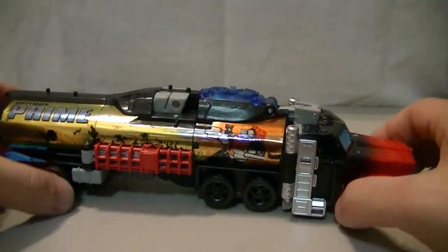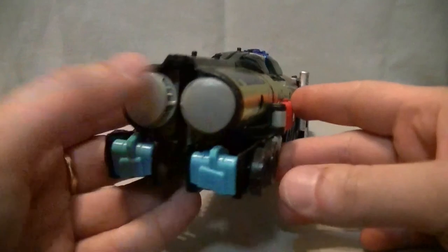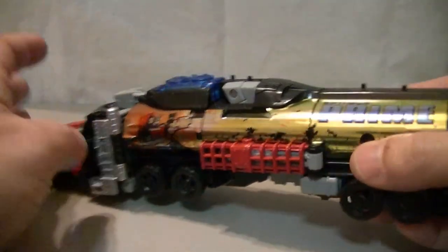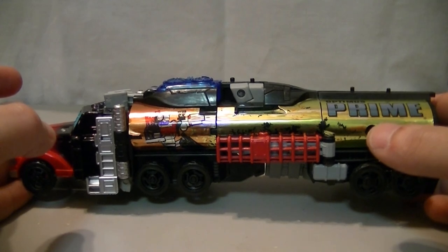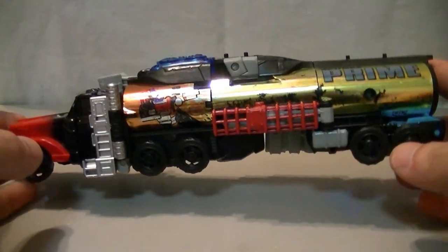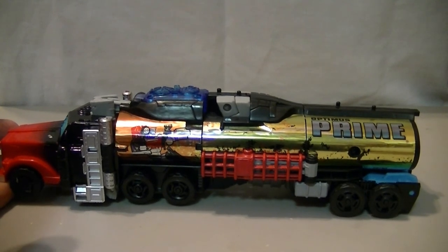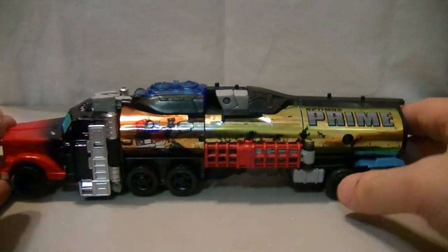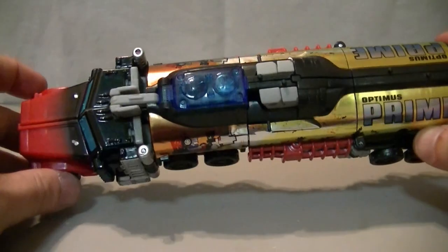He even has a picture of himself shooting on the side of the cab. This is the drum, because he's a freaking tanker truck. Optimus is usually depicted as a fire truck or a semi towing a big old trailer behind him, but tanker truck. I guess on Velocitron, you need a lot of gasoline to drive at super high speeds all the time.